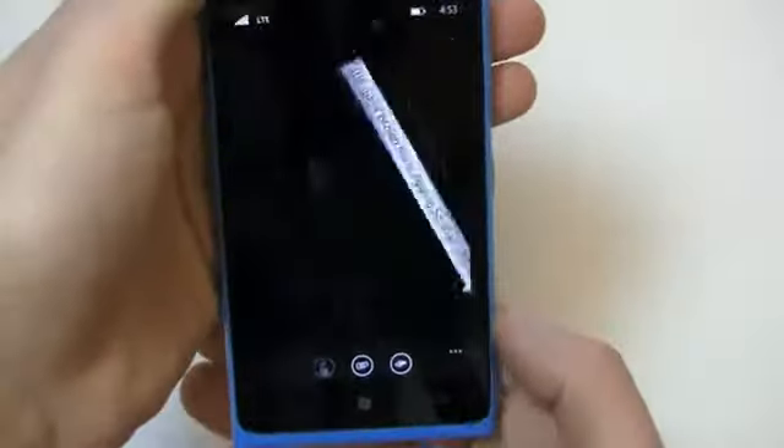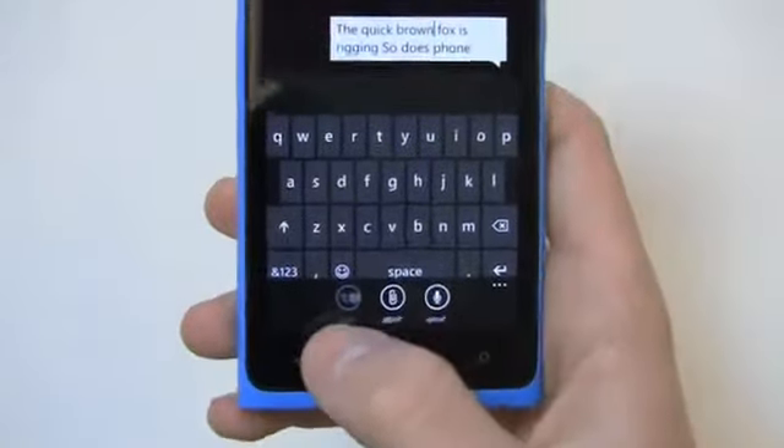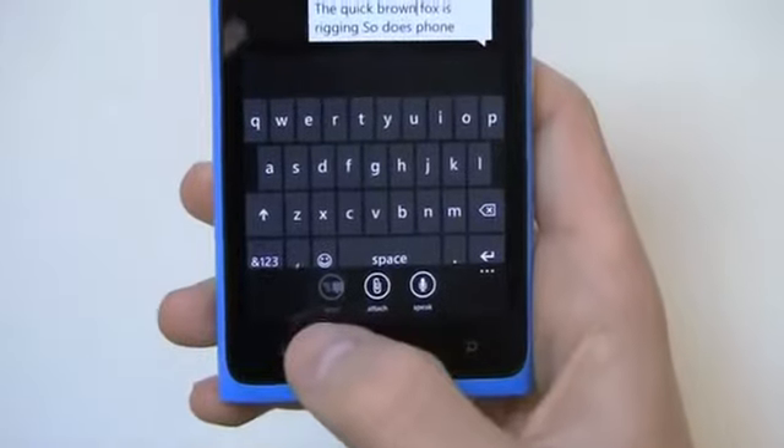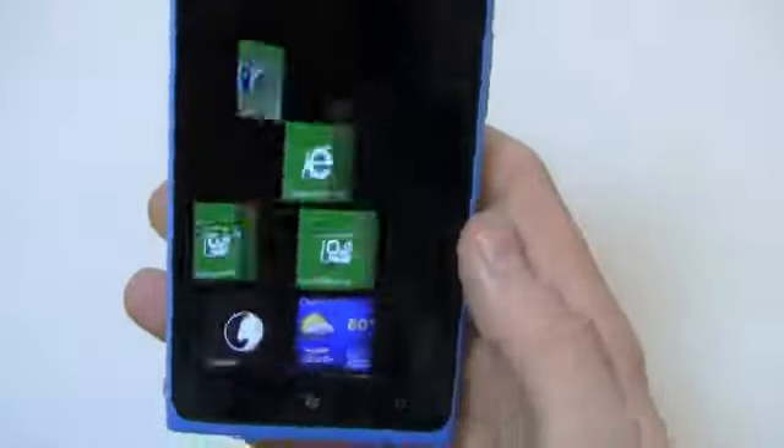That irritates me — the battery life indicator won't stay up there and there's no setting to disable that behavior. There's a lot of dead space and the keyboard could go all the way across the screen. It's a minor gripe with Windows Phone, and you can click those three dots to see send, attach, and speak options — you can easily speak a text.